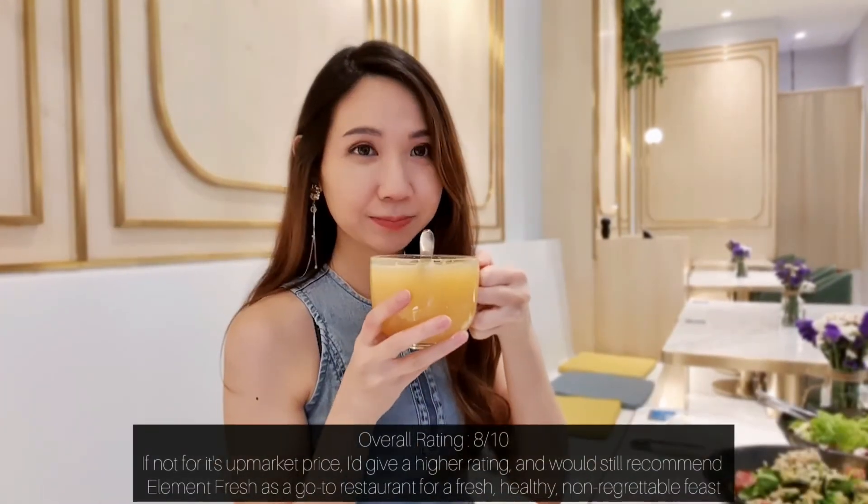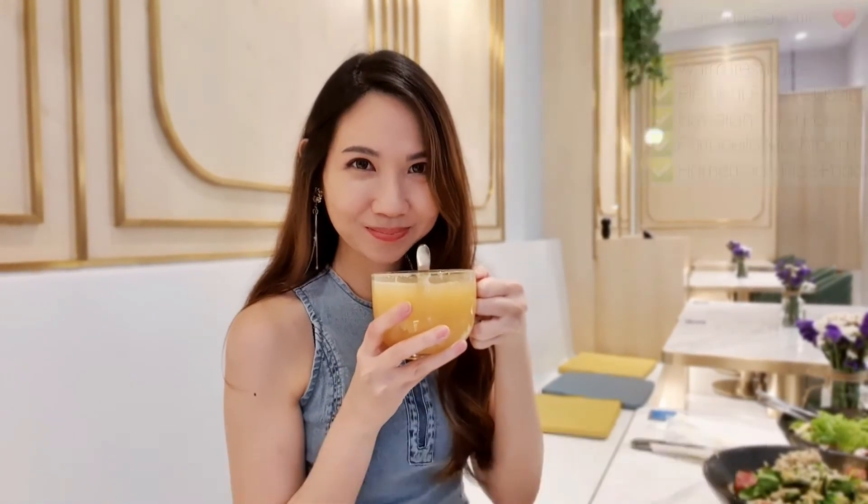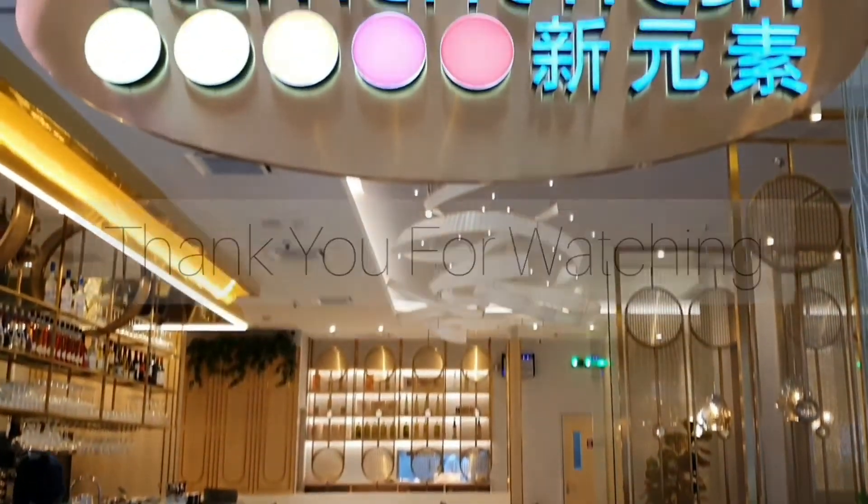I recommend Elements Fresh as a go-to restaurant for a fresh and healthy feast. Thank you for watching! Bye-bye.